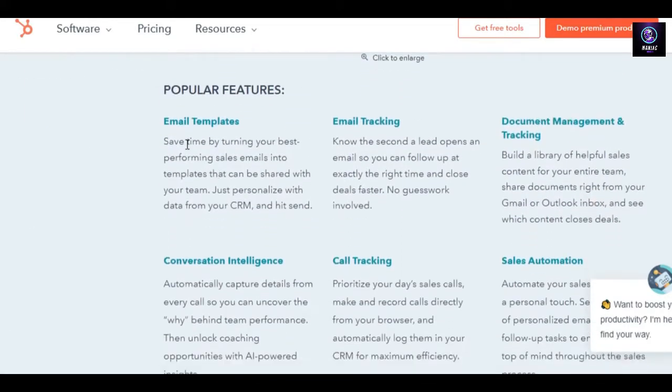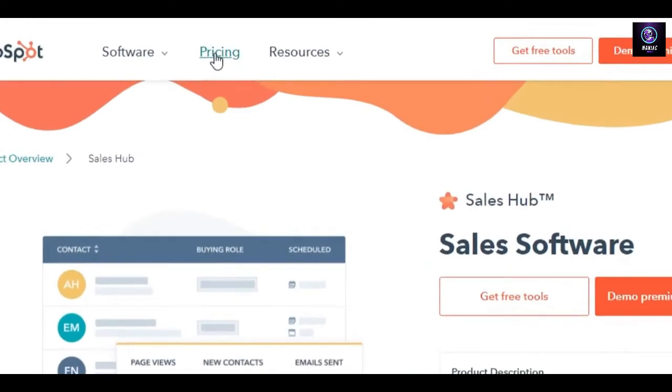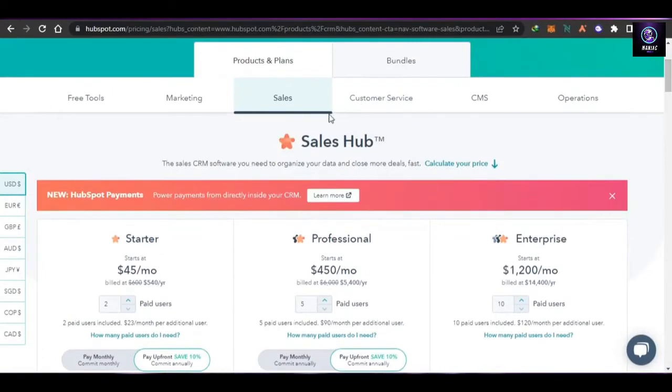With HubSpot we can create professional email marketing campaigns. Email tracking and poll tracking are available, as well as sales automation. With sales automation you can set up a series of personalized emails and follow-up tasks. If we talk about the pricing plan for HubSpot, there are plans for all of the different tools.